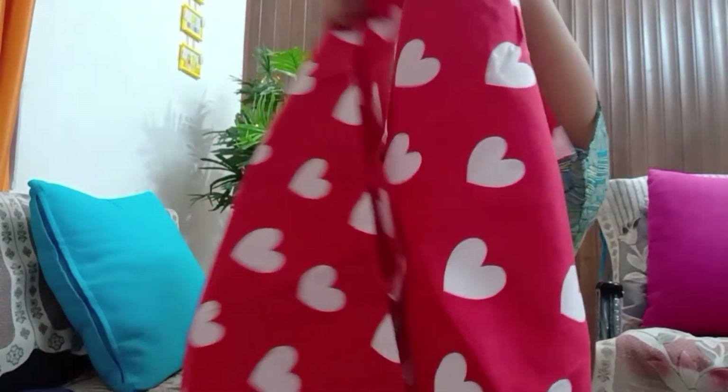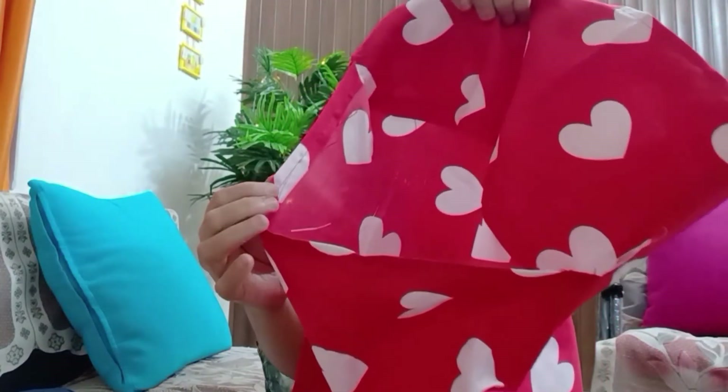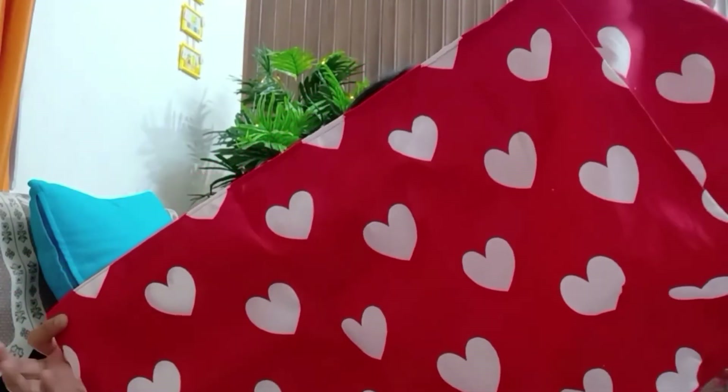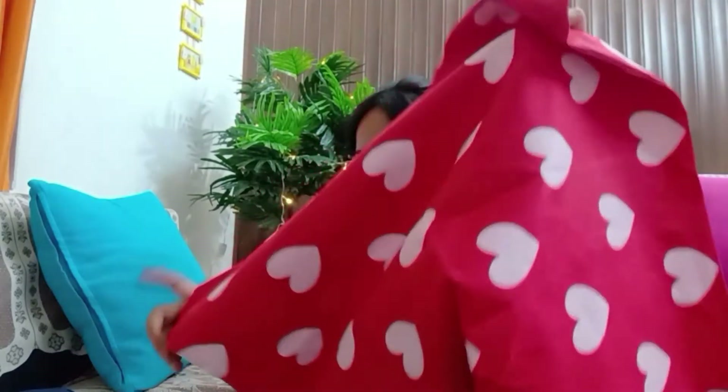If you love hearts and the color red, this bed sheet is obviously for you. It is soft to touch, made of cotton material, wrinkle-free, and has a 3D pattern that gives a modern look with fine designing. It adds love and elegance to your room. I haven't washed it yet, but reviews from other buyers are very good — they've already washed it and found no problem with this product.